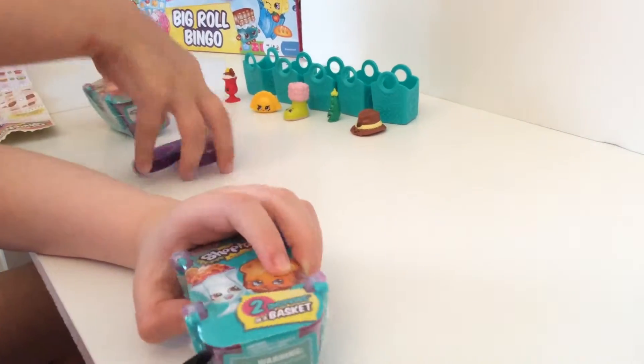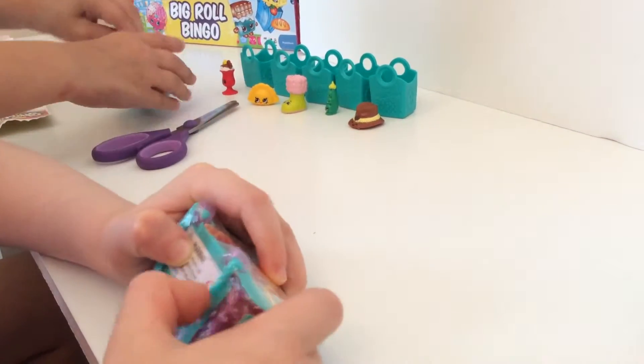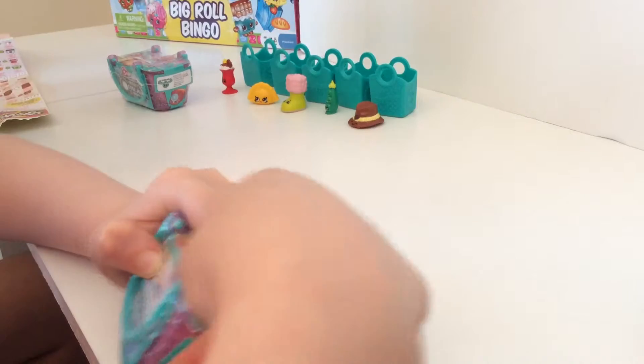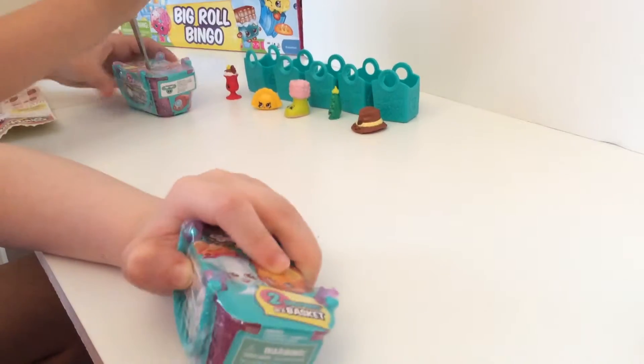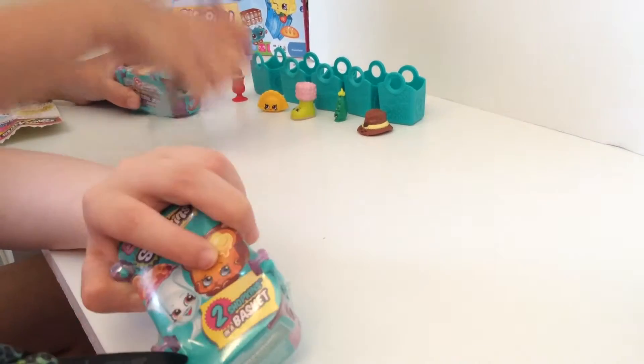Oh my gosh, how hard is this? Have you ever experienced this? This is so hard — without scissors? No. With scissors? Yes. It's very hard with scissors. I just did it!